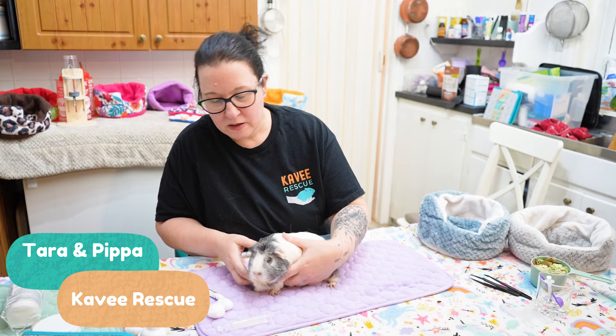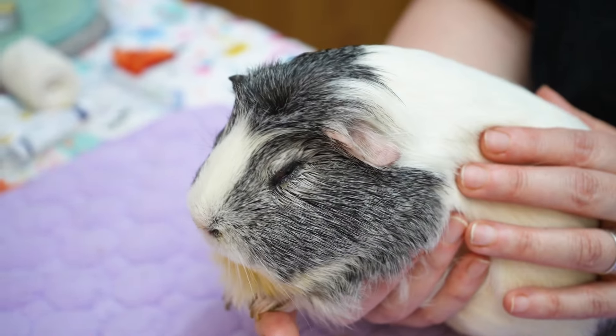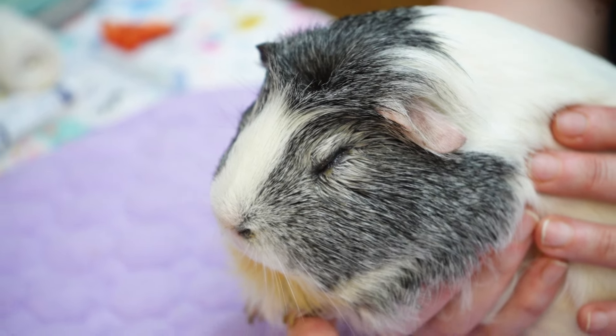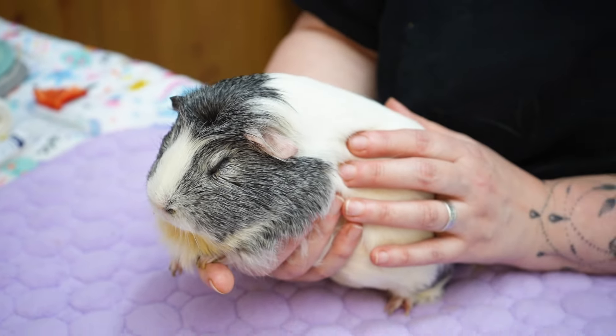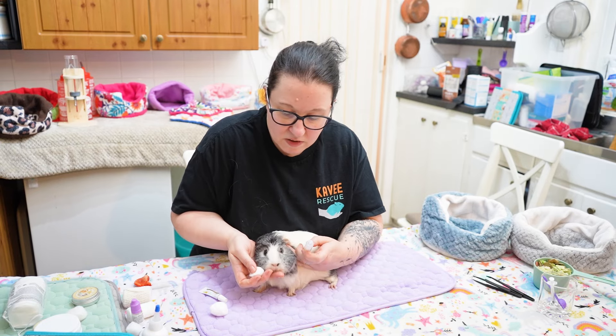We've got Pippa and she's got some conjunctivitis. We had a little girl with conjunctivitis in the herd, and we've also got a little girl that likes to lick eyes, so it's been spreading around. So what we do when they've got something like this — a little sore eye, an infection or conjunctivitis...